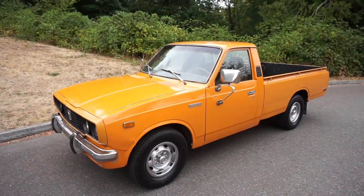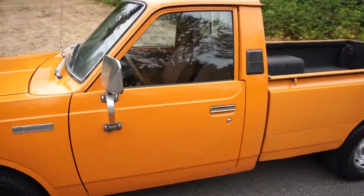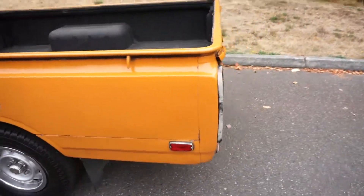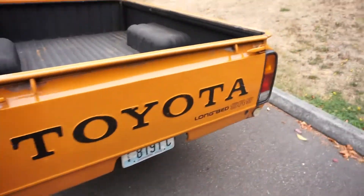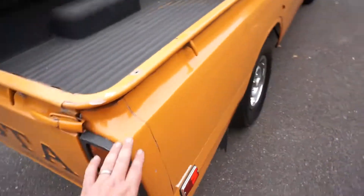Here we have our sweet little 1978 Toyota Hilux pickup. She was built in December of 1977, so it's coming up on its 40th birthday, but it is a 78 model. The truck is completely original — all original paint and body except for the bed, which has been repainted.